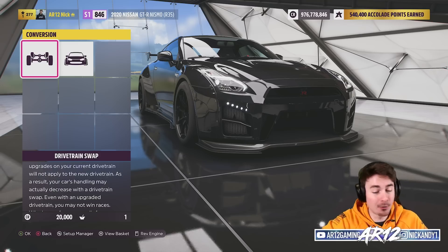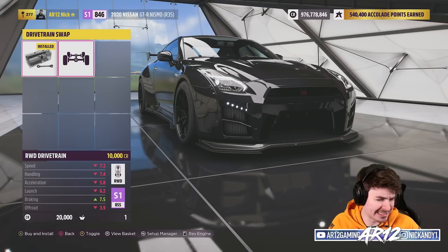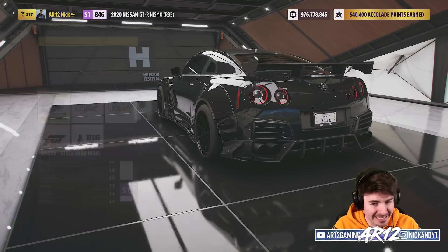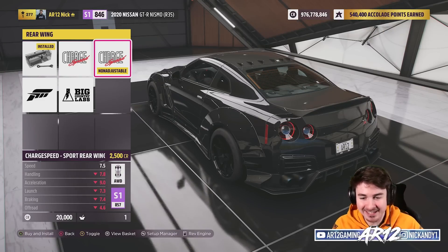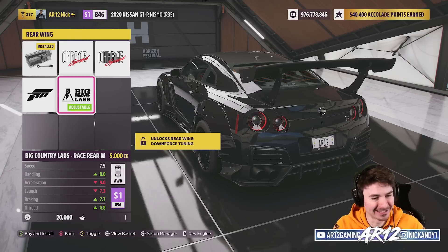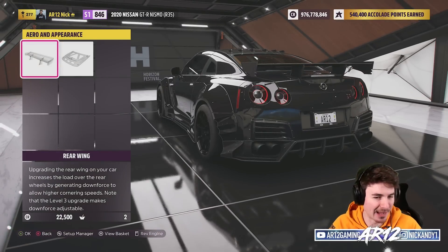Since we're going to be racing this thing, let's keep it all wheel drive. We do actually have some rear wing options — a couple of Charge rear wings, a really cool ducktail, a big Country Labs rear wing, and the Forza rear wing. Let's start with this one. I really like that. We've also got a modified hood — I'm not going to call it ricey, but it's definitely an interesting looking hood.